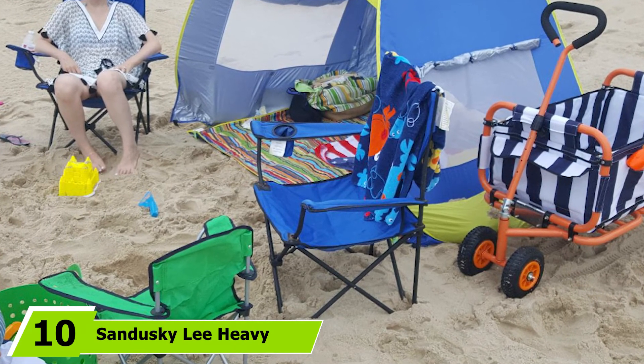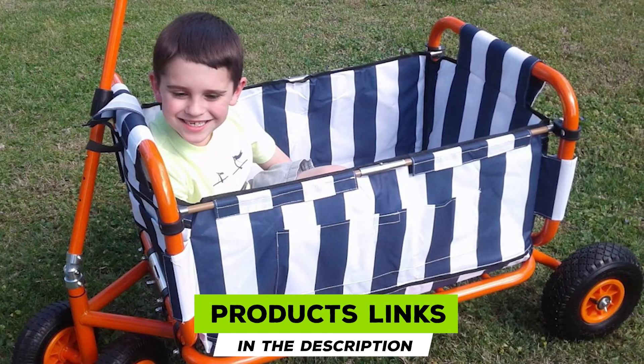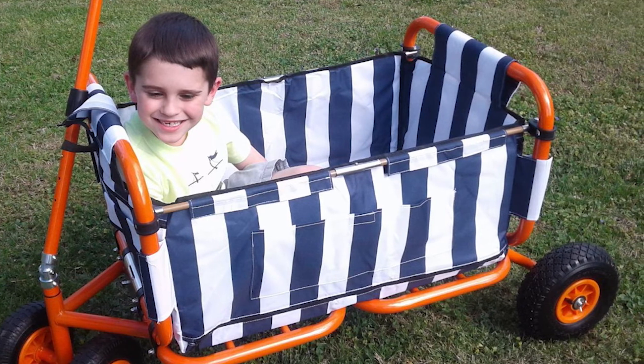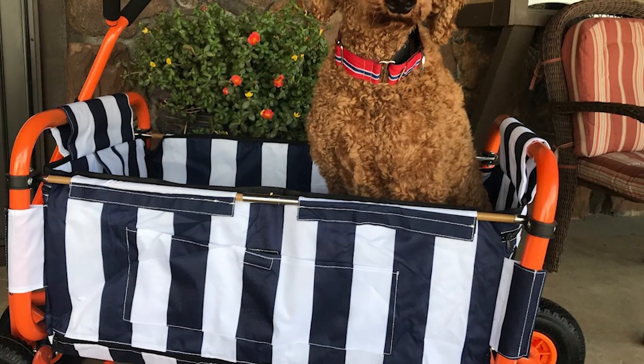Finally, the number ten position is dominated by the Sandusky Lee Heavy Duty Folding Beach Wagon. If we had to pick the best folding beach wagon based on looks alone, this Sandusky Lee wagon would be it. The combination of the orange frame and striped box looks fantastic and is guaranteed to stand out anywhere you go. On top of this, it has an exceptional weight capacity so it can bear quite a load.